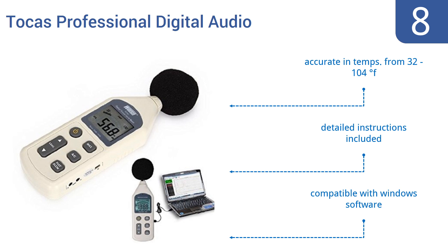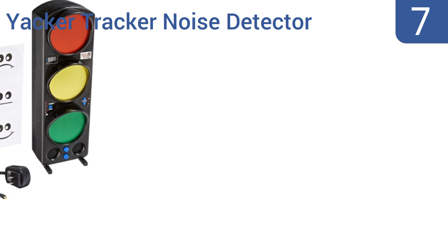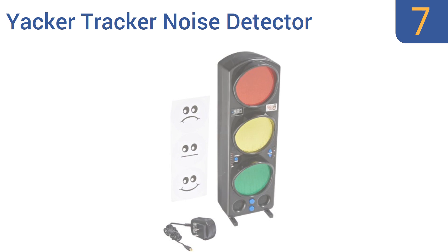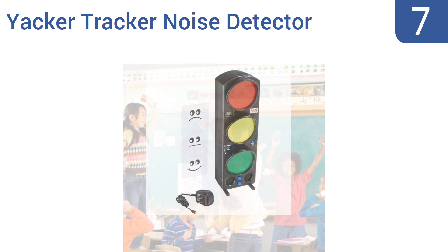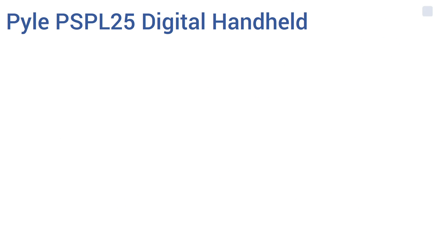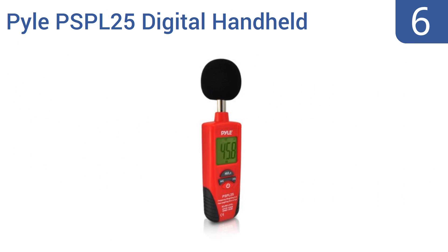At number seven, the Yakka Tracker noise detector is partially a novelty and certainly not a decibel meter accurate enough for professional applications, but this traffic-light themed, color-coded sound meter helps kids keep things quiet. It's perfect for classroom or daycare use and comes with programmable audio levels. However, it is hard to replace the bulbs if they burn out.